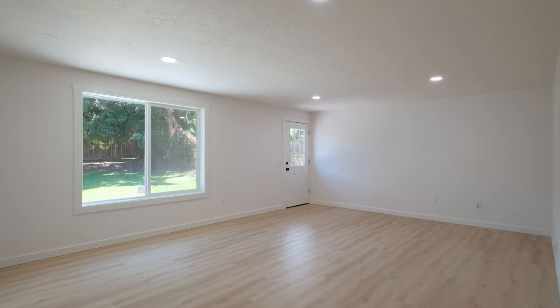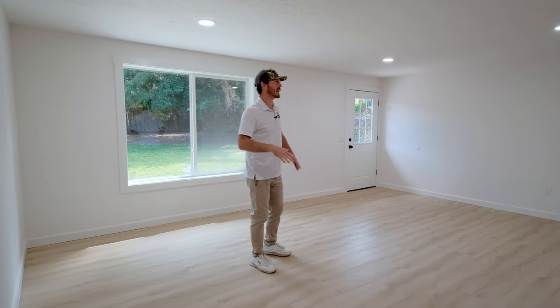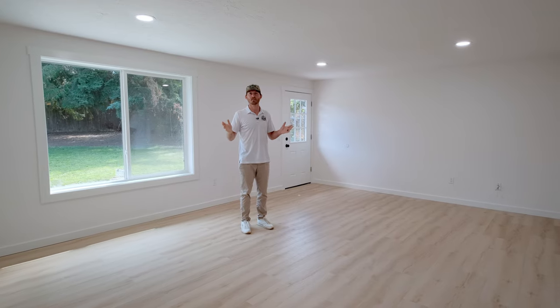We just popped in through the front door, kicked our shoes off, and now we're in the living room. Nice, light, and bright. New flooring, new paint, tons of light coming in here. You can imagine yourself hanging out with the family, your friends, enjoying your time together.